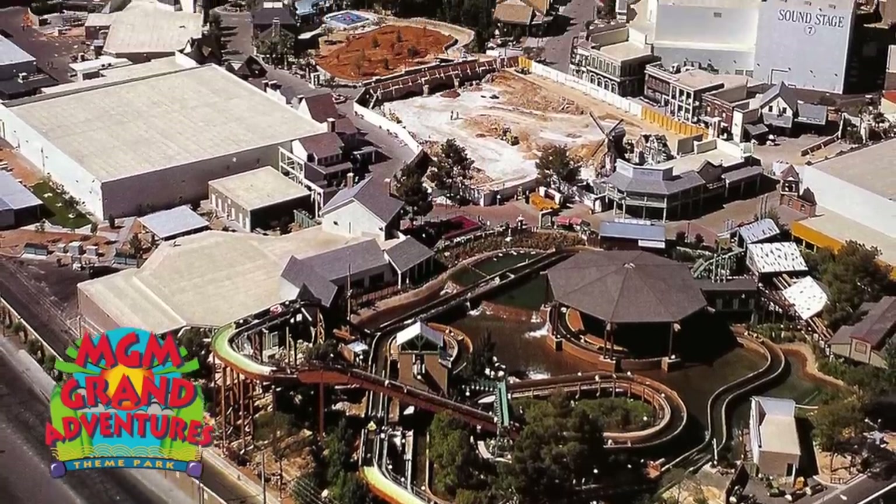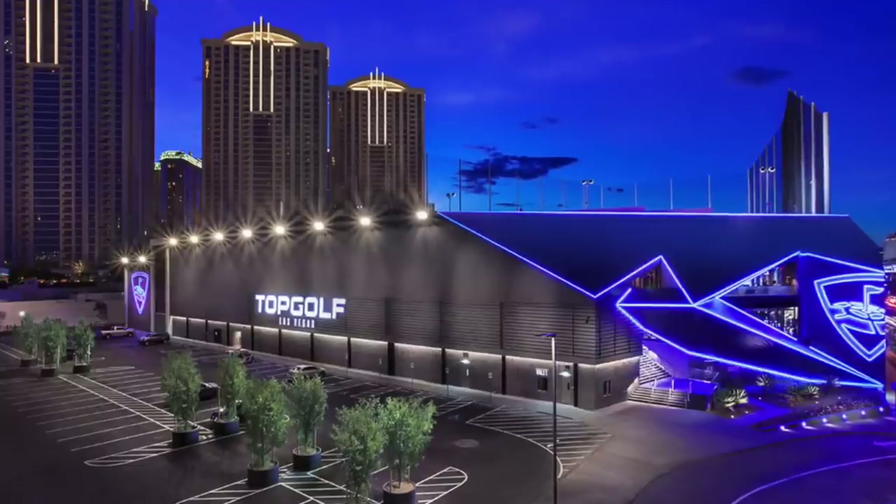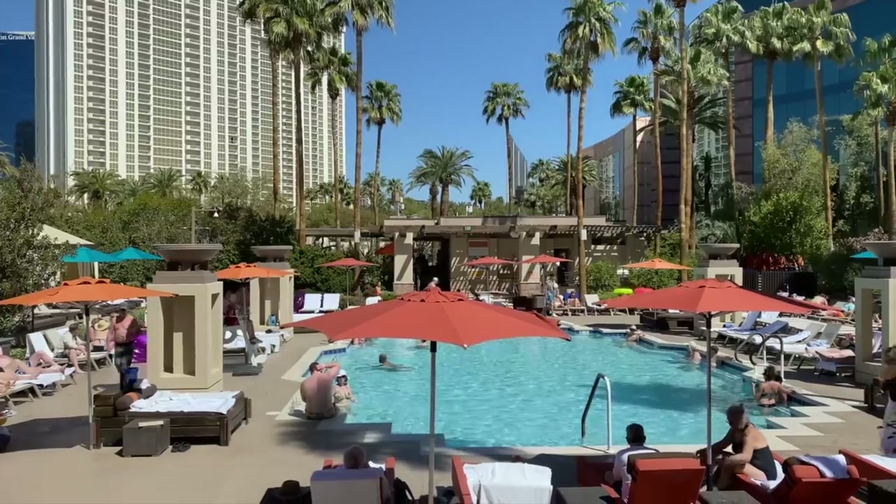Fun fact about Topgolf: it, along with the three towers of the Signature condo hotel and part of the pool deck, are all part of what used to be the MGM Amusement Park, which was right in the back. It was 33 acres and actually opened in 1993 when MGM opened, but it lasted barely until 2002 — it was never a success. It got very hot there, making it hard for people to walk around, and it didn't appeal to folks from California who already have big-time theme parks. It did try to draw on the Metro-Goldwyn-Mayer connection, and we actually did go to it back in the day. Now Topgolf is a neat little attraction in itself, and of course the pool deck is unparalleled.